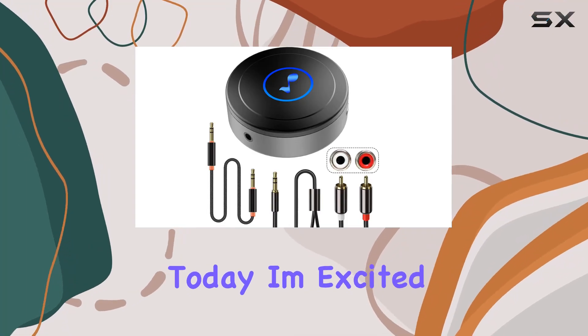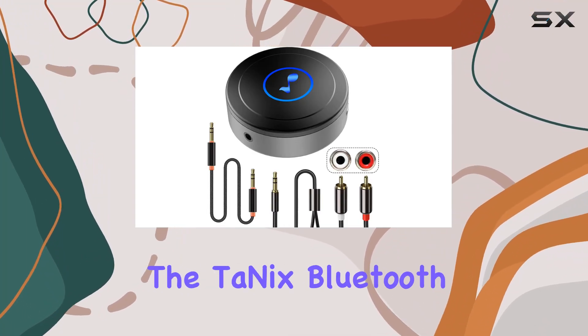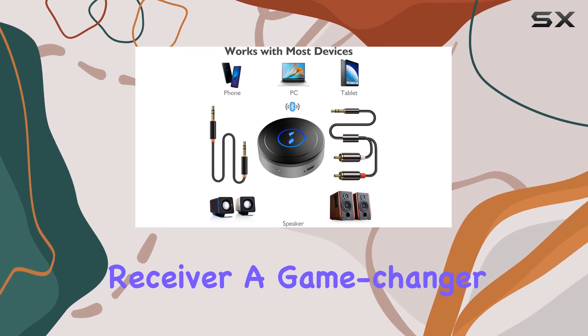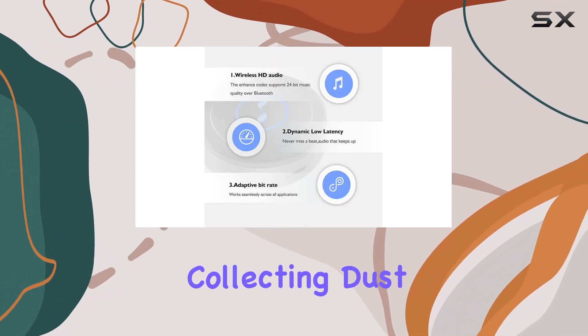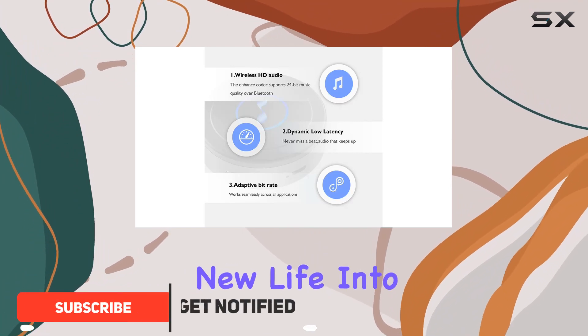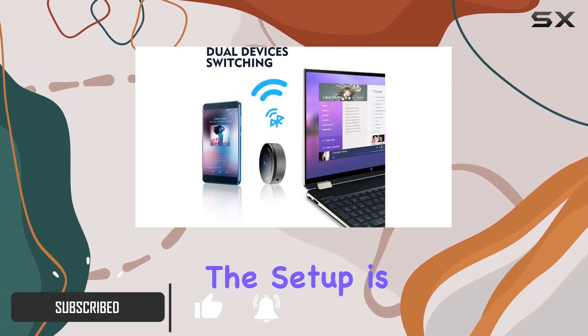Hey everyone, today I'm excited to talk about the Tonics Bluetooth receiver, a game changer for your home stereo system. If you've got an old stereo collecting dust, this device will breathe new life into it.